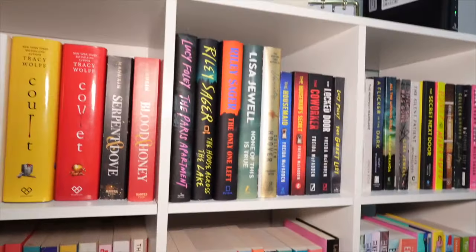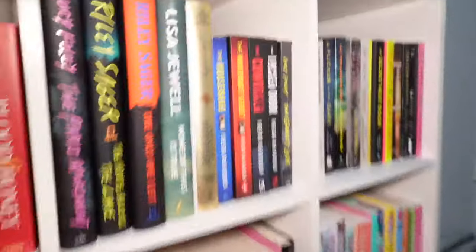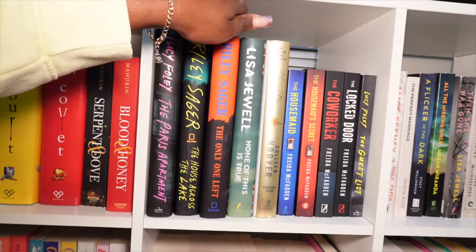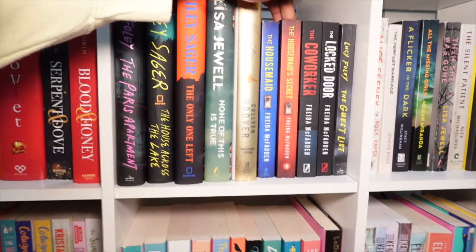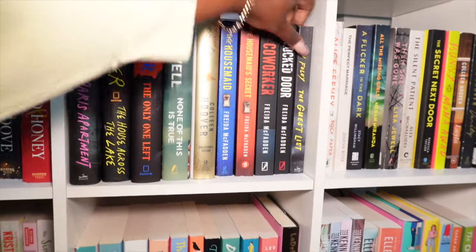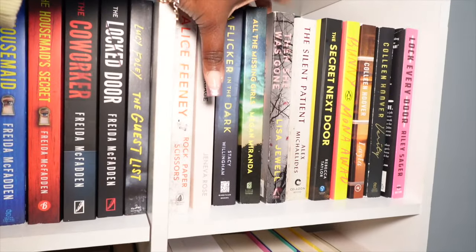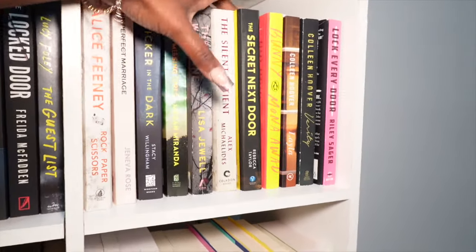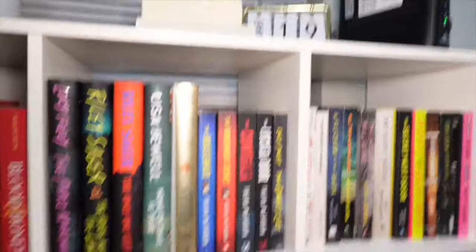Right here is my thriller shelf — the next two shelves are my thriller shelves. So we have The Paris Apartment, The House Across the Lake, The Only One Left, None of This Is True, Verity by Colleen Hoover, The Housemaid, The Housemaid's Secret, The Co-Worker, The Locked Door, The Guest List, Rock Paper Scissors, The Perfect Marriage, Flicker in the Dark, All the Missing Girls, Then She's Gone, Then She Was Gone, The Silent Patient, The Secret Next Door, Bunny, Layla by Colleen Hoover, Verity, and Locked Every Door. If you know me, you know I don't really read thrillers — but that's the shelf.